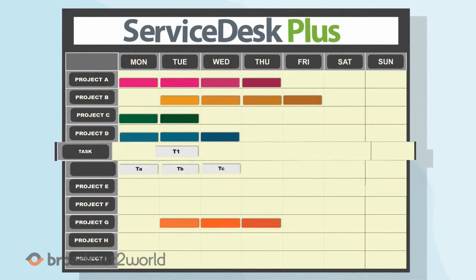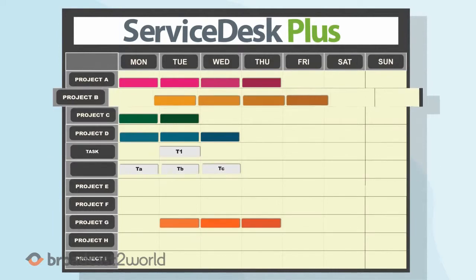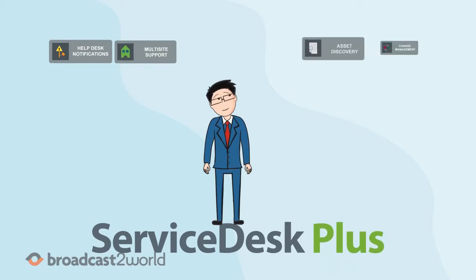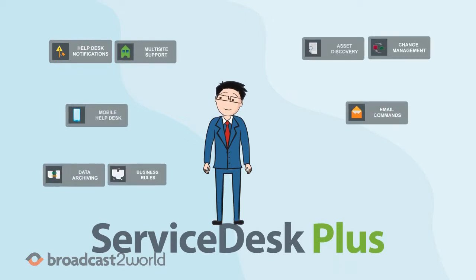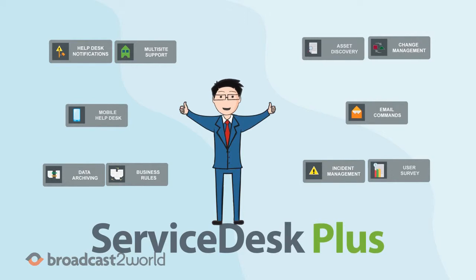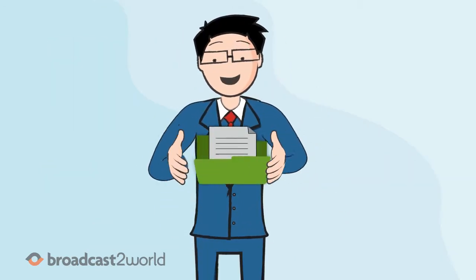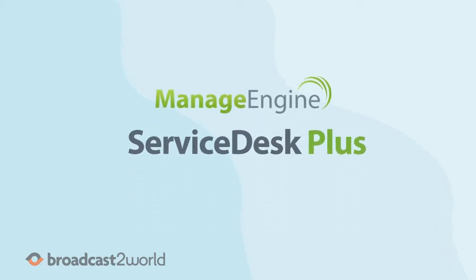Using GanttView, you can completely track the status of any project. With various other modules offered by Service Desk Plus, Jim can now carry all his IT responsibilities from a single platform. So stop juggling between different products and go get Project Management in Service Desk Plus now.